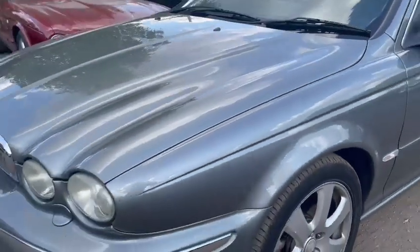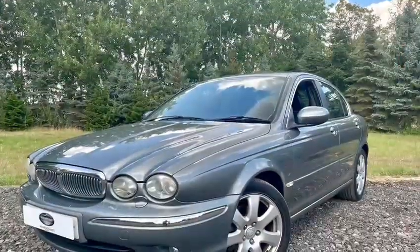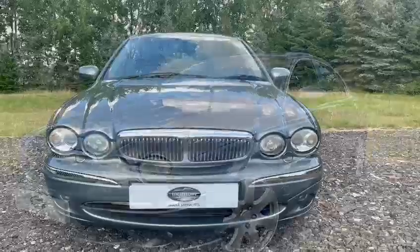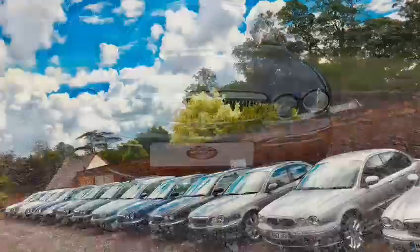Really good example of a Jaguar X-Type — ticks all the boxes: four-wheel drive, ultra low emission zone compliant, satellite navigation, heated seats, just 79,000 miles.